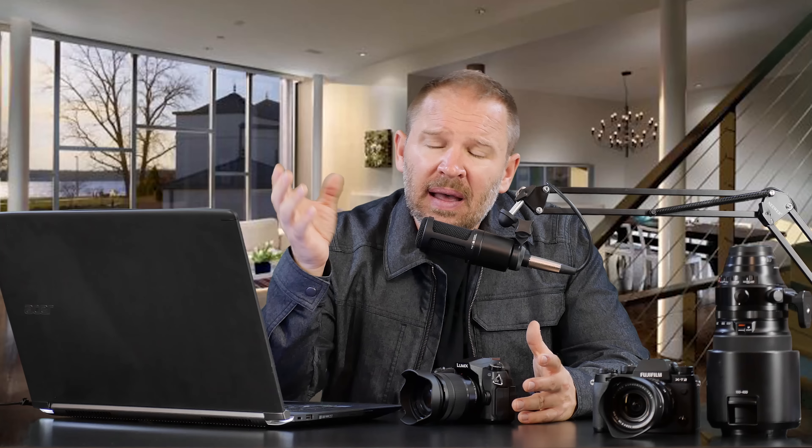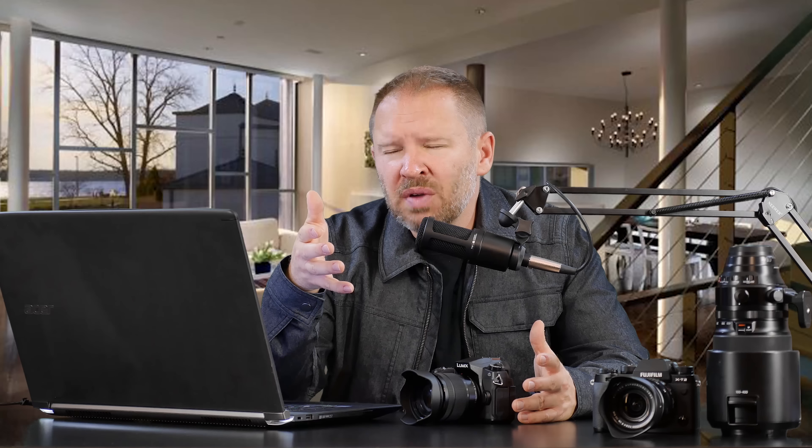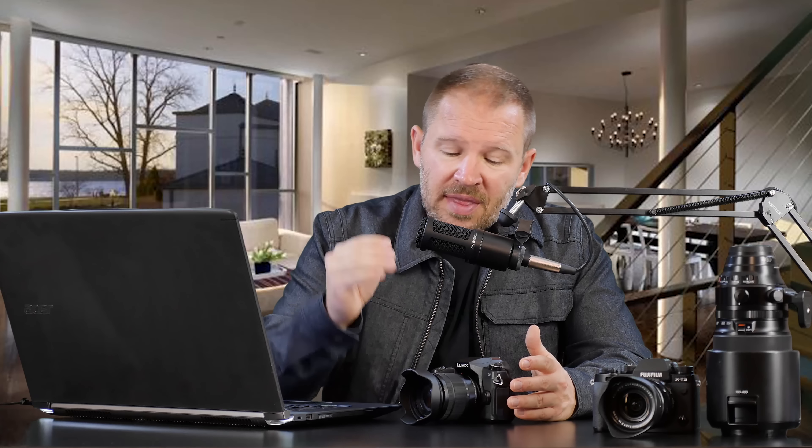And a prime. Right now I don't have any primes in from Panasonic because I sold my 42.5. I'm almost regretting that too — I was going to the Canon system for the dual pixel AF, which I like, but I should have hung on to those. Sometimes I'm too worried about the budget line and I don't want to keep a whole bunch of different lenses. But I probably should have hung on to that 42.5 F1.7 because it's probably one of the nicest portrait lenses I've ever shot with.